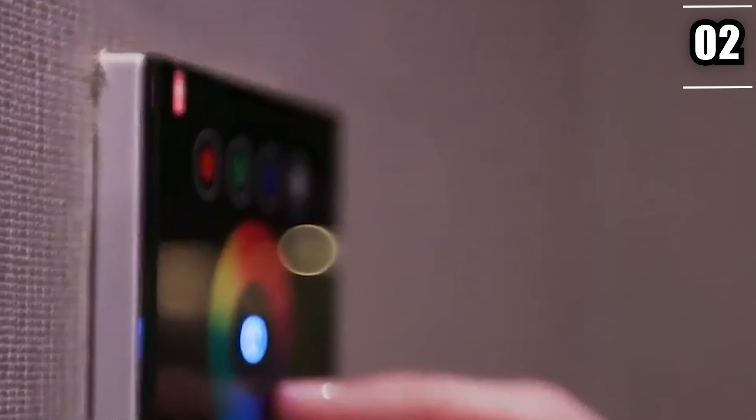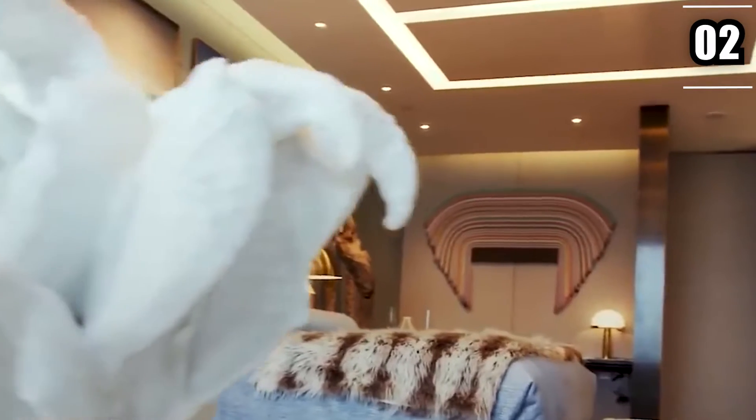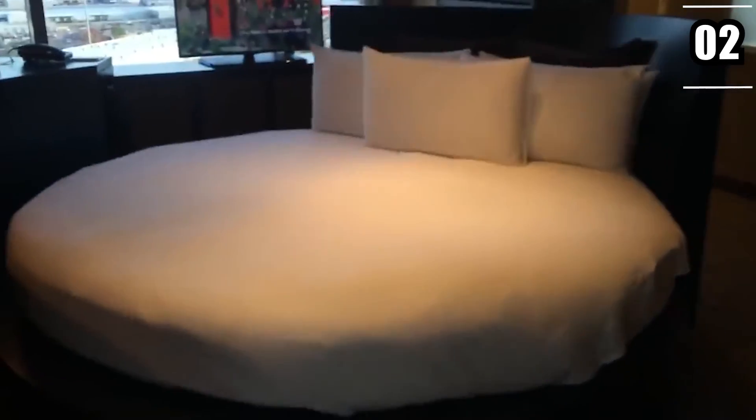When it's time to turn out the lights, you can choose between three king-size beds tucked away from the living areas before slipping into Egyptian cotton sheets adorning your luxury bed.